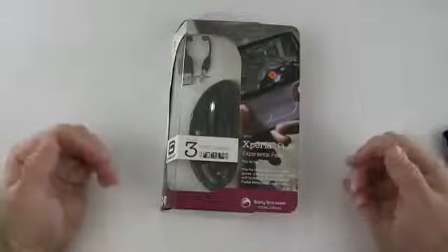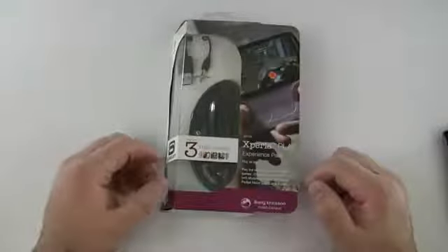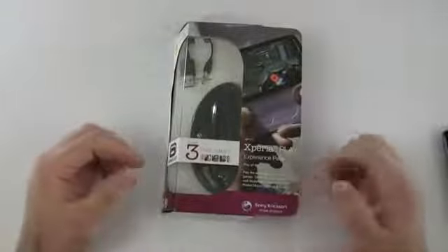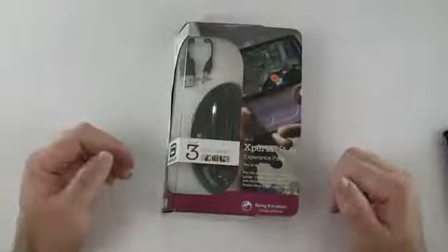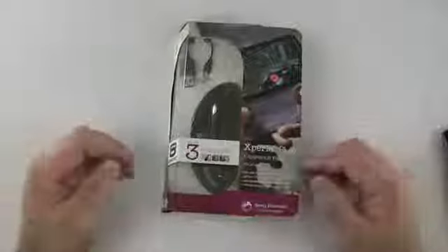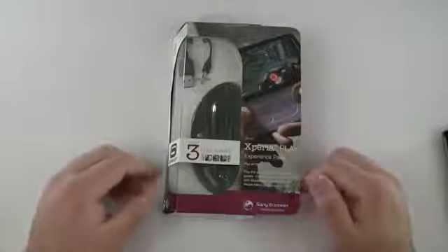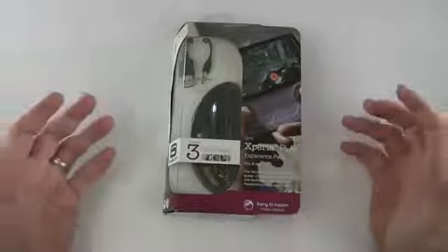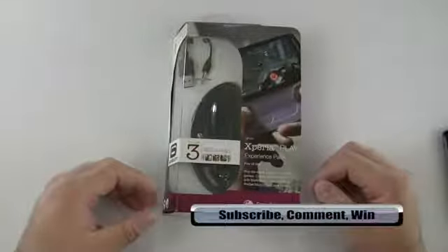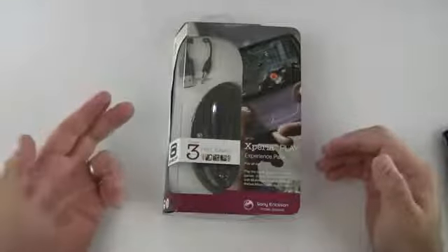In order to get a chance at winning, you need to be subscribed to this channel — subscribe to the Zollotech channel — and then comment below. If you do that, you'll be entered and I'll choose your name randomly using random.org. The giveaway will be worldwide, so that's not a problem. Just be subscribed and comment, and good luck.